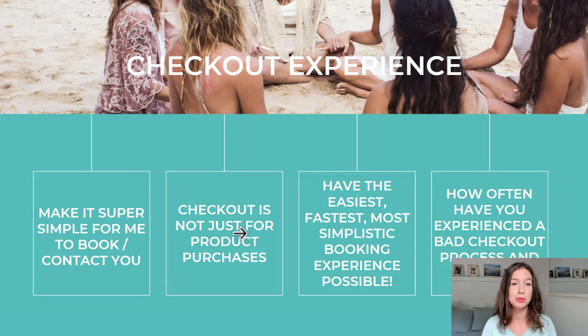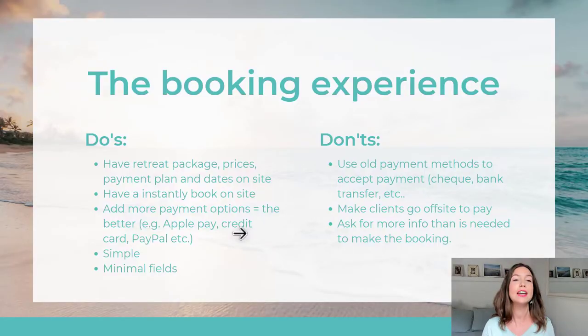There is a place for this whole checkout and booking experience for your retreats. You need to have the easiest, fastest, and most simplistic booking experience possible, because how often have you experienced a bad checkout process and given up and never gone back to complete the purchase? It is the same with your website. So here are the booking experience do's and don'ts.